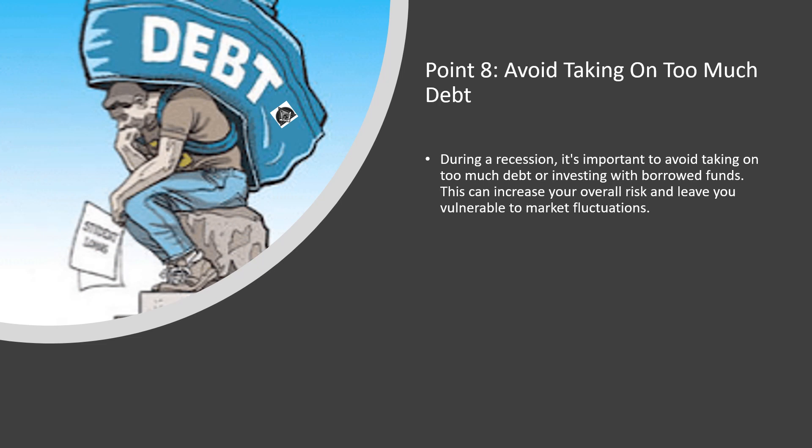Point number 8: Avoid taking on too much debt. During a recession, it's important to avoid taking on too much debt or investing with borrowed funds. This can increase your overall risk and leave you vulnerable to market fluctuations.